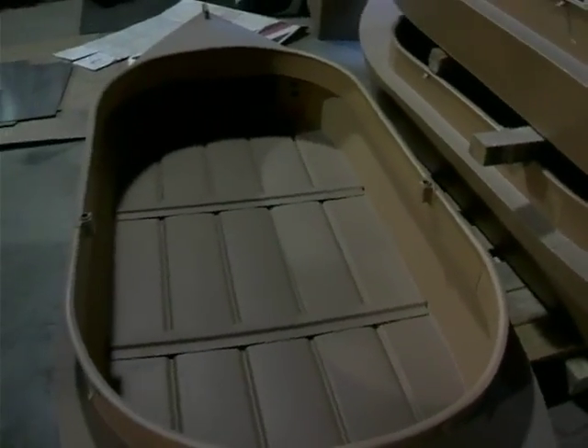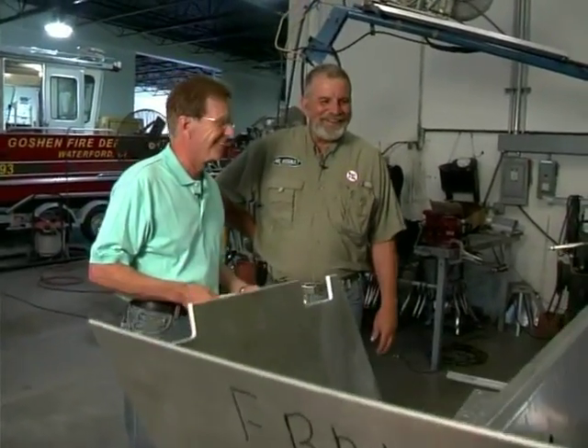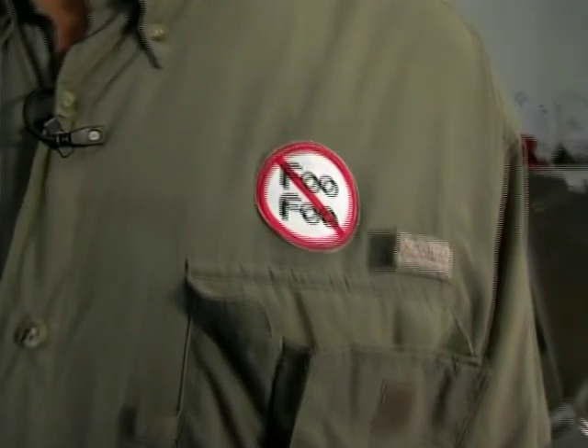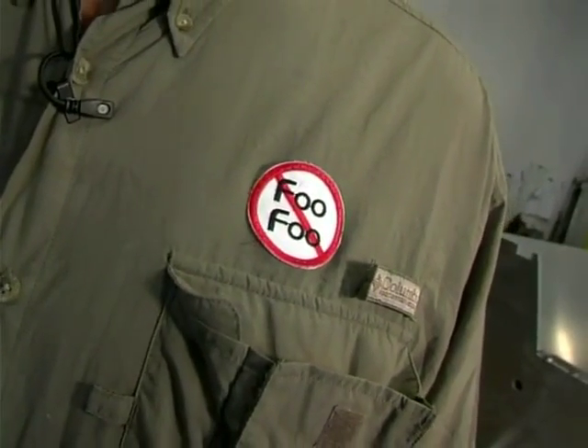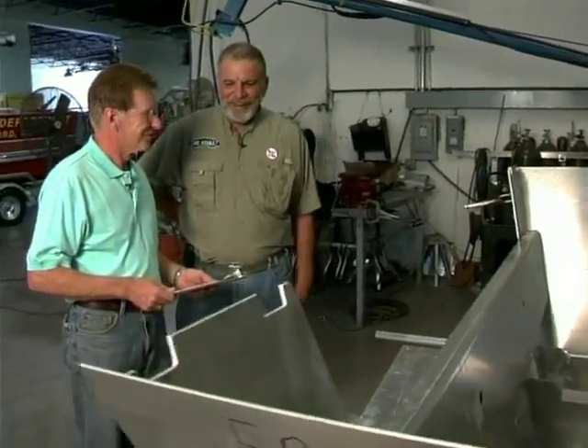They don't use carpet — they've offered carpet for the five years they've been in business and have never sold any. That's a lot to do with the "no foo foo" philosophy, which is kind of a big deal. People catch on and ask, "What's no foo foo?" The answer: just take your time and look at the boat. They always get it.